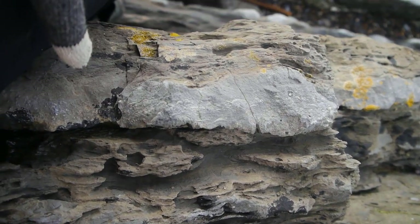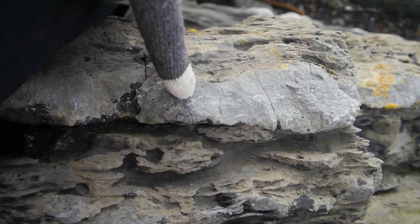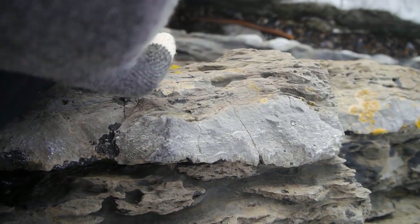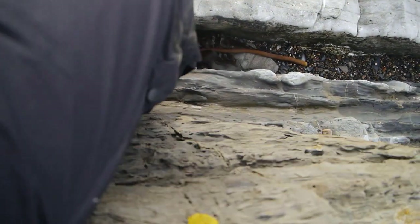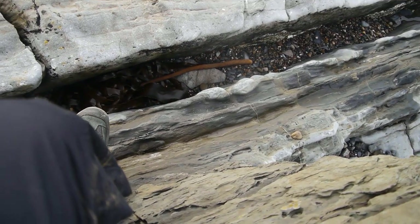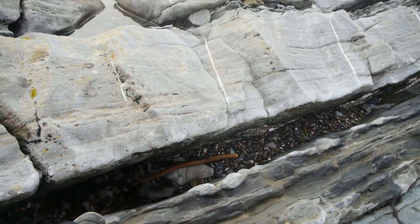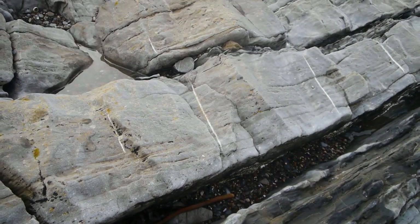If you look here we can see some nice way-up structures. We've got all these shells lined up here, the curved sides pointing this way — so we know that this is the sediment surface and that's the way up. If you look down there as well we can see all those nice nodules and hummocks, and then there's some cross bedding in those thicker micrite limestone beds.